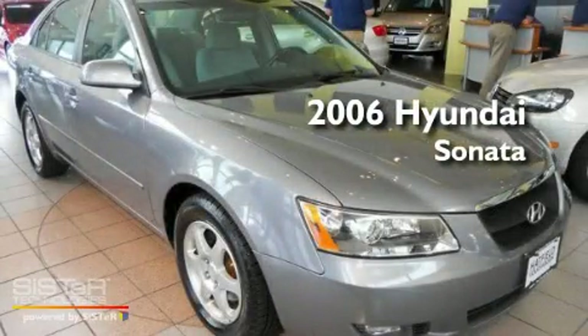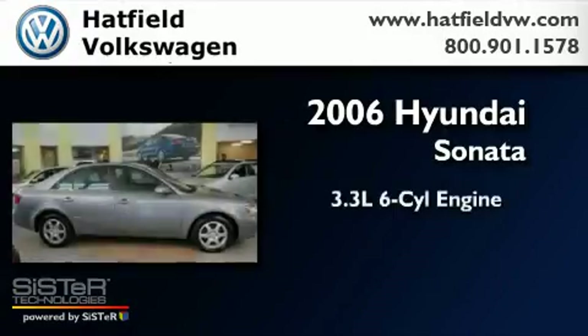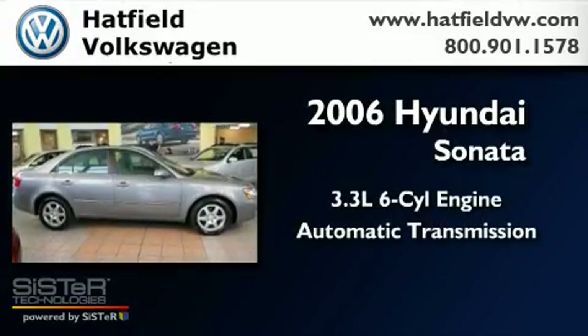This is a 2006 Hyundai Sonata. It has a 3.3-liter six-cylinder engine and an automatic transmission.